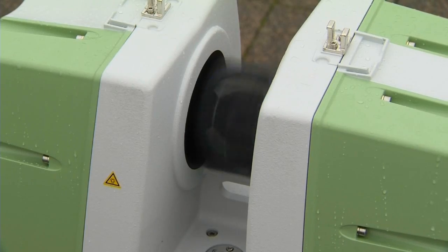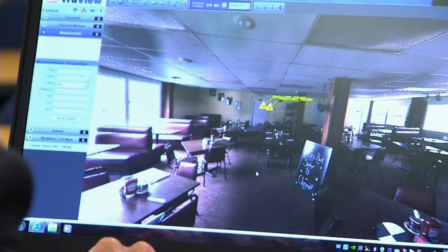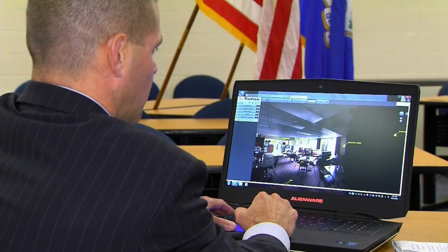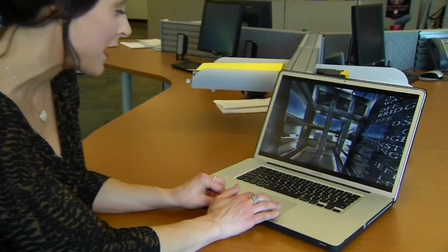It's measuring a million points a second and taking 270 photographs per scan. All those points are measured relative to each other and to the position of the other machine in three dimensions. All that information is then fed into a computer, which takes all the data and puts it together in 3D.